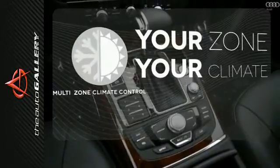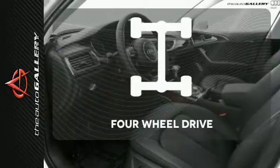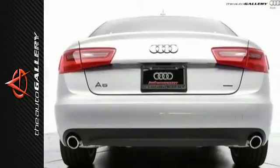It's too hot. It's too cold. Not anymore with the multi-zone climate control. With four-wheel drive, you'll never get stuck again. This A6 is a brilliant performer. Come in for a test drive today.